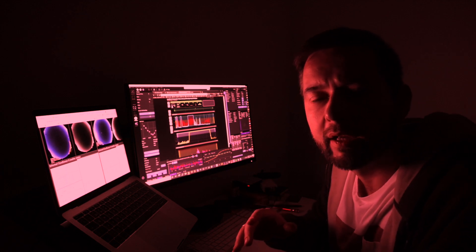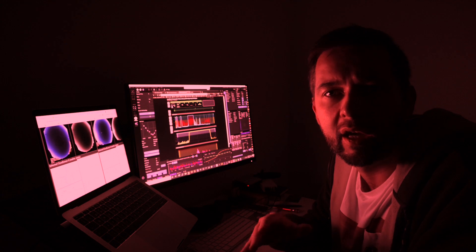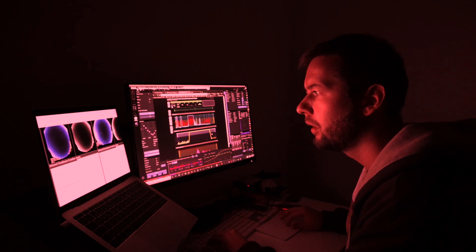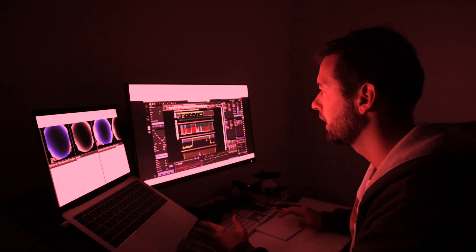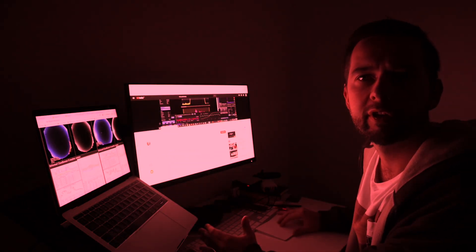Right now I'm controlling my telescope which is a thousand miles away in the Atacama Desert. Actually, it's not — it's just a YouTube video. Hello everyone! In today's video I'm going to share with you everything I've learned about remote astronomy in the past two months: what is remote astronomy, what types of remote astronomy exist, and what was my personal experience with it so far.